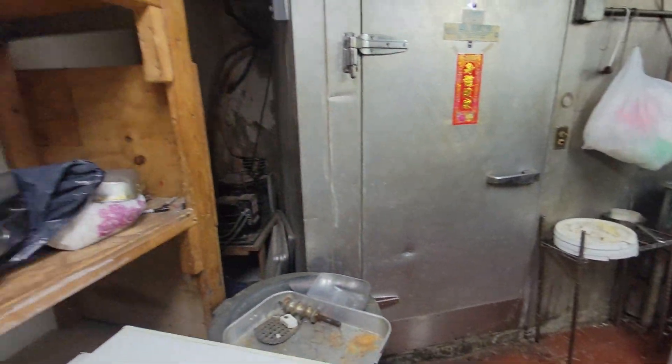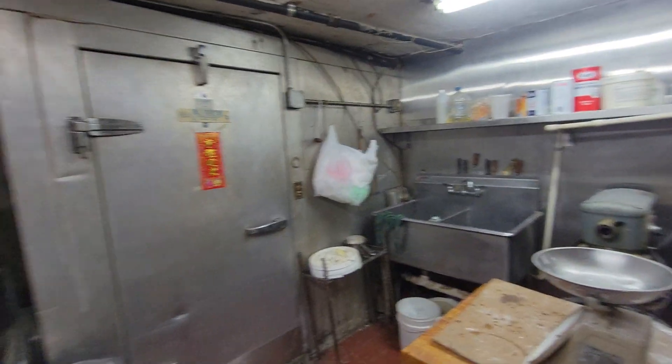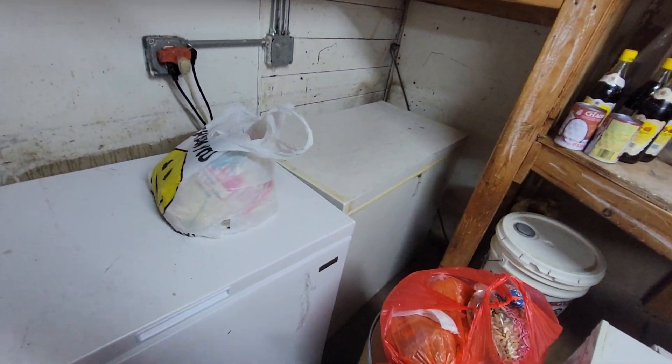There is a prep area down here with sinks, a machine, a walk-in, and low boy freezers. There's an iron gate — it's dark here so you can't see it well — but this hallway right here goes up to the front of the store.